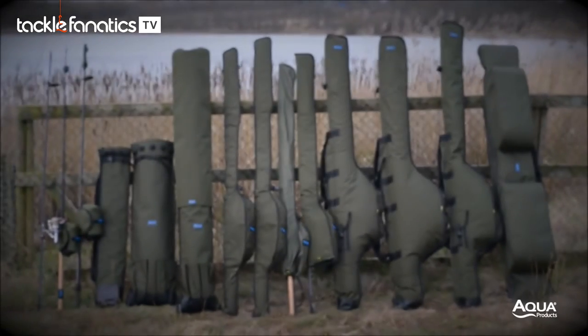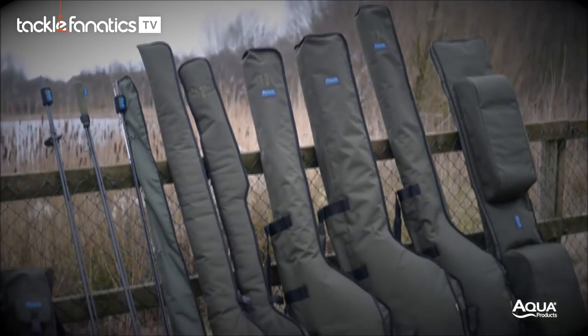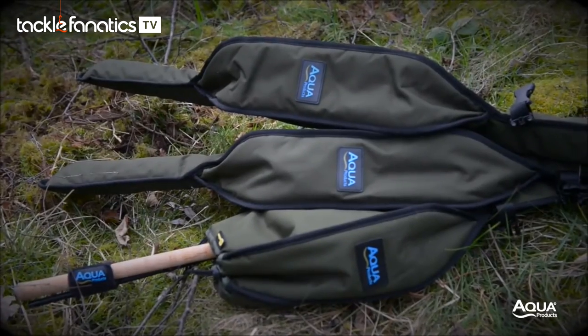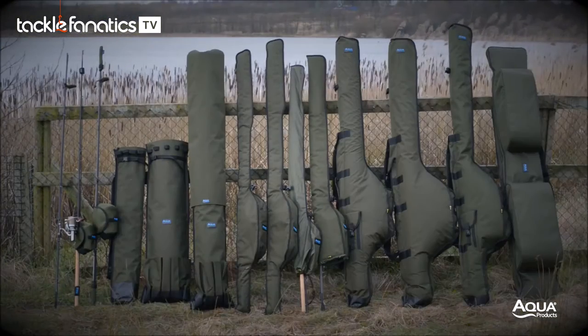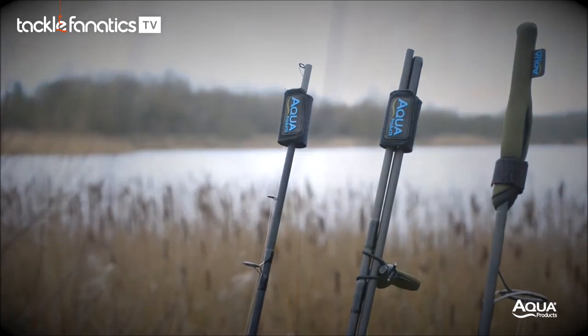The idea behind the brand new range of Black Series Rod Luggage is to offer varying levels of protection. This extensive range has something for everyone with no less than 17 new additions, all featuring the attention to detail and quality assurance expected from Aqua Products.